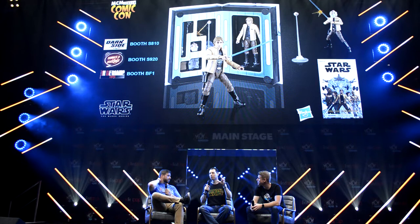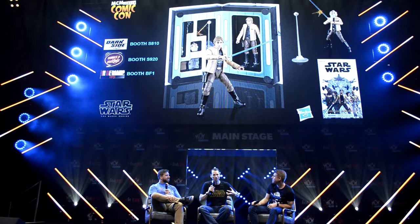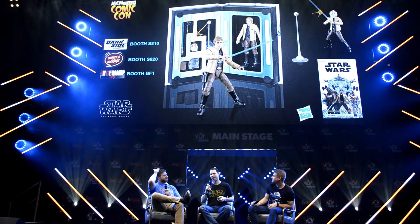You know that the new trailer for Episode IX dropped earlier this week. We are gratuitously playing it in all of our panels just because it's so amazing. So we're going to take a look now to get us all in the mood — the latest trailer for Star Wars Episode IX: Rise of Skywalker.